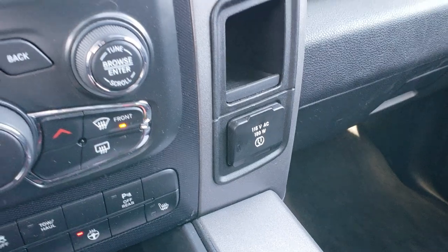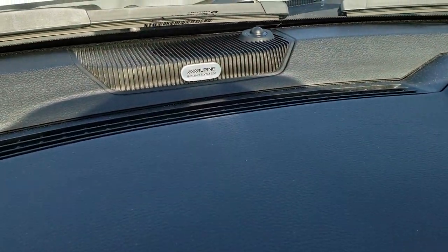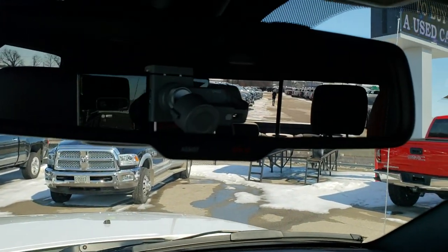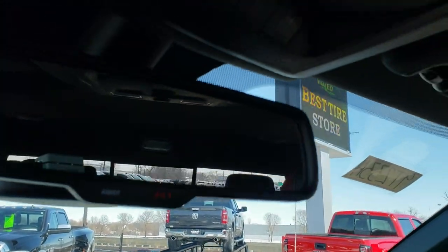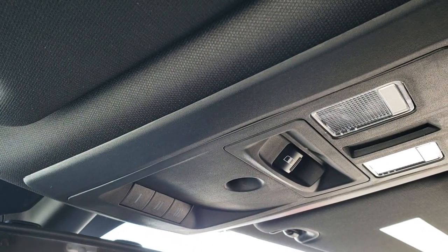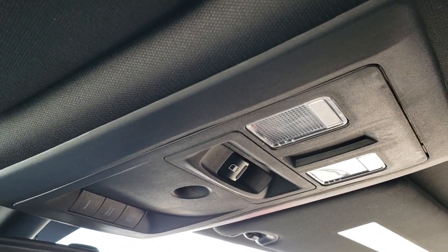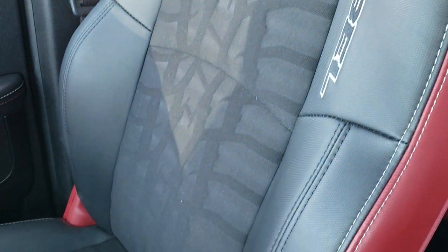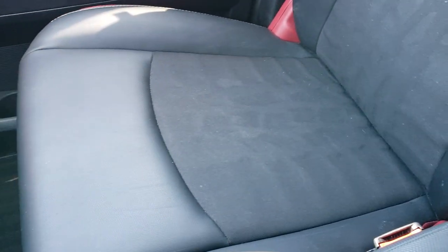It has a 115-volt, 150-watt plug-in, and the Alpine sound system with upgraded sound. It has the 911 Assist right there — those are features you never have to pay for. It has the HomeLink system for your garage door, security systems and lighting systems, map lights, and a power sliding rear window. The headliner is very nice and clean, no rips or tears — I don't believe this truck has ever been smoked in. The passenger seat is absolutely perfect as well, no rips or tears, and the carpeting is like new.